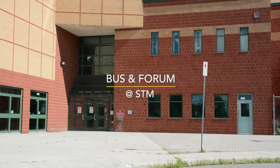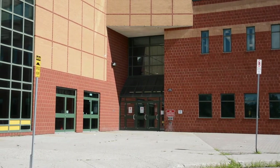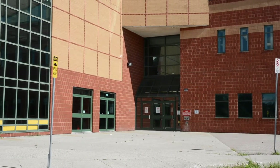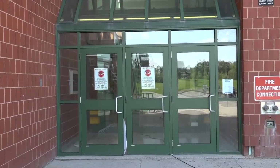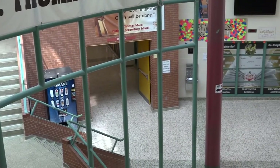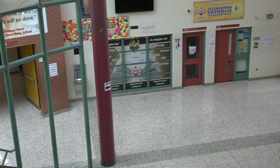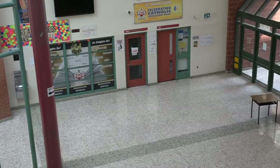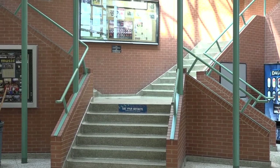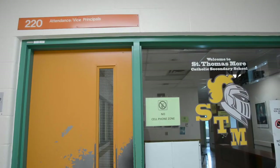A typical school day begins here. If you take the school bus, it will drop you off in this central location. When you enter the building, you will likely find yourself moving towards the central hub of the school, the forum. Whether you walk, get dropped off, or take the bus, you will use the forum to connect yourself to many different room locations in the school. Here, you will be in close proximity to the cafeteria, as well as the main office and attendance office.